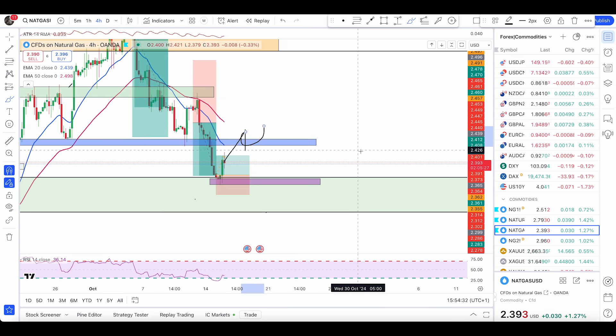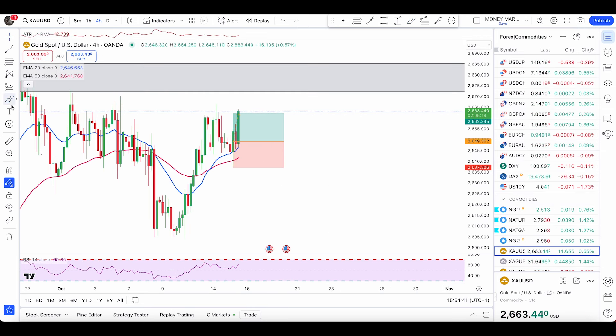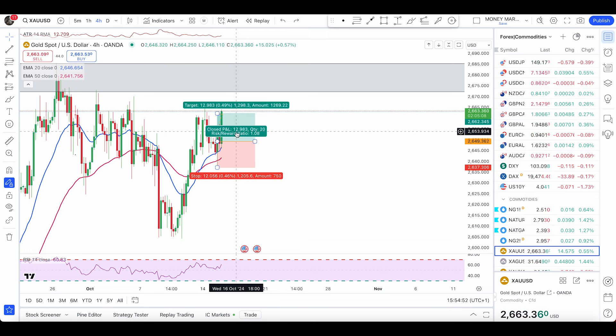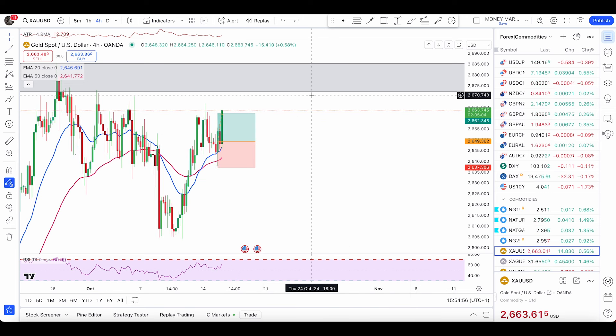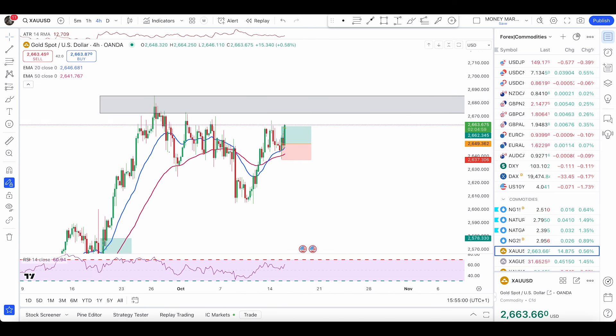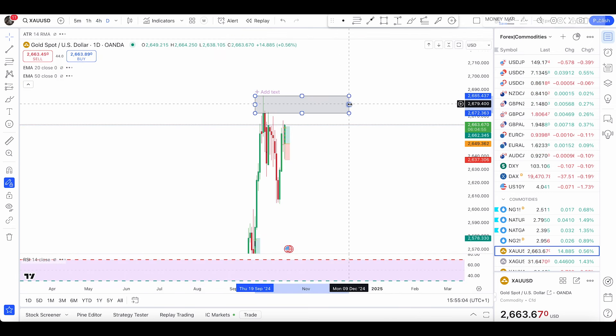Next up we have gold, which nicely pushed up. After the break of the 50 EMA, we had a nice pullback followed by a bullish engulfing pattern right here, and the price nicely pushed up. Looking at the ATR of this candle — it is 12 — and as you can see, I've set my stop loss and take profit at 12, nicely hitting my take profit. At this point, what to expect from here: I'll be looking at my level above for a possible double top pattern.